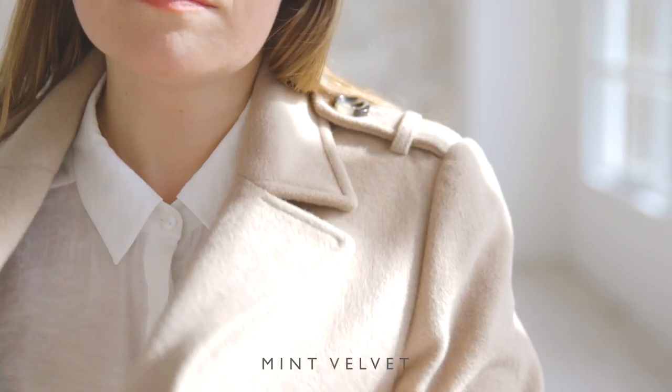I'd style this with a white shirt buttoned up to the top, which is kind of preppy and really smart. But you could easily just throw on a pair of straight or boyfriend jeans and a trainer, and it's a really easy chic weekend look.